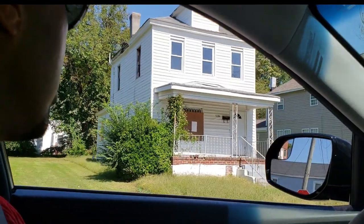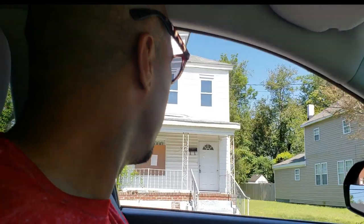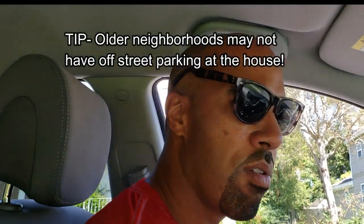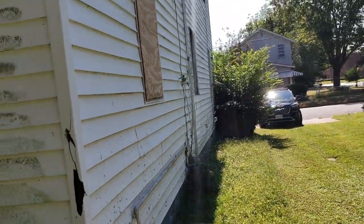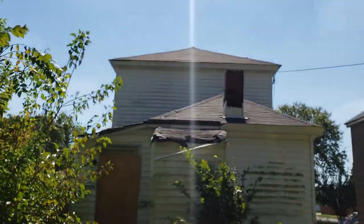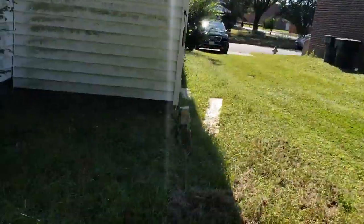So this is the house we're coming to. Let's see if we can get inside — they probably need to cut the grass. First thing I notice is there's no off-street parking. Do you see any parking? No sir. Looks like we got some moisture damage there. I am nervous about this one. I am very nervous about what we're going to find inside of this one.